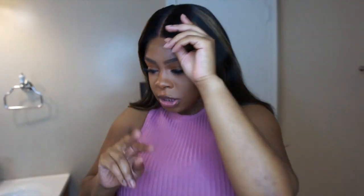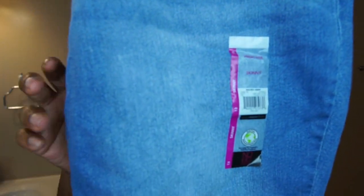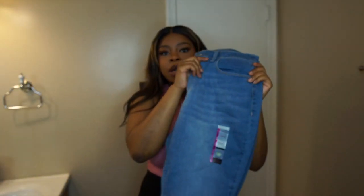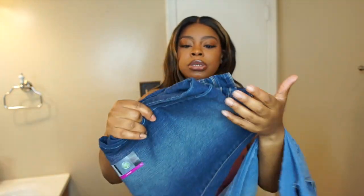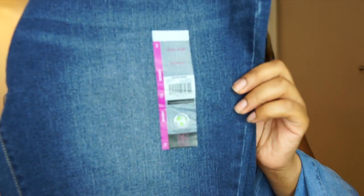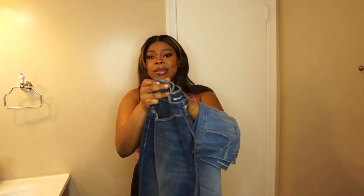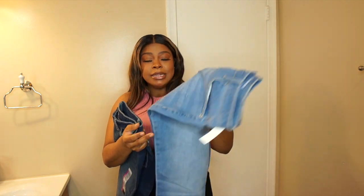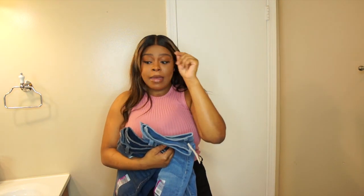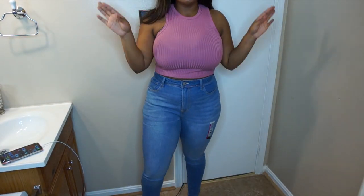I got these in two other colors — same style, the high-rise super skinny jean, size 13. I got a light wash and a dark wash. I'm super excited about the light wash because this feels like it has more stretch than the other ones. This is the dark wash, this is the light wash — let me put these on and come back because I'm already excited!